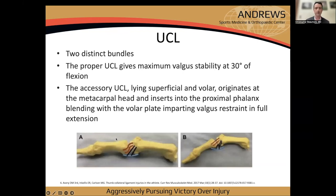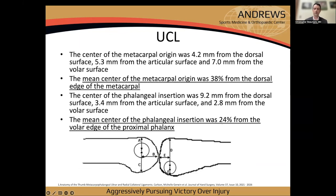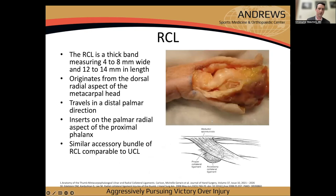It originates from the dorsal ulnar aspect of the metacarpal head, travels distal and palmar, and inserts on the proximal palmar and ulnar aspect of the phalanx. There are two distinct bundles: the proper UCL gives maximum stability at 30 degrees of flexion; the accessory UCL is slightly proximal and volar, inserting onto the volar plate for stability in full extension.